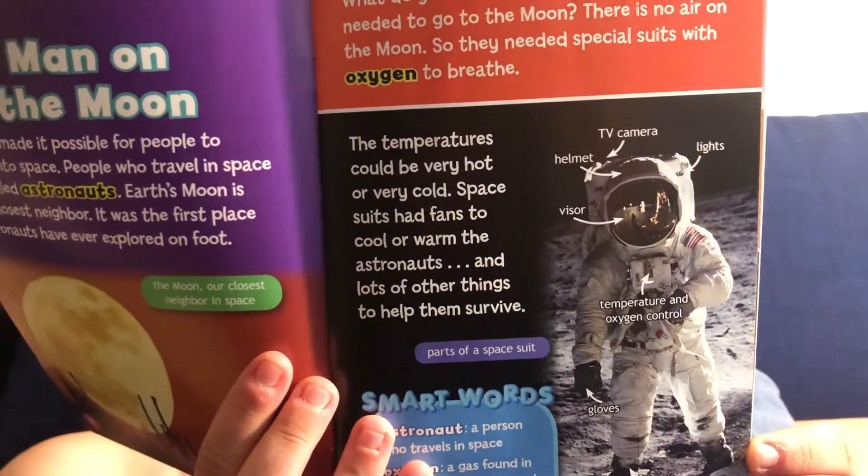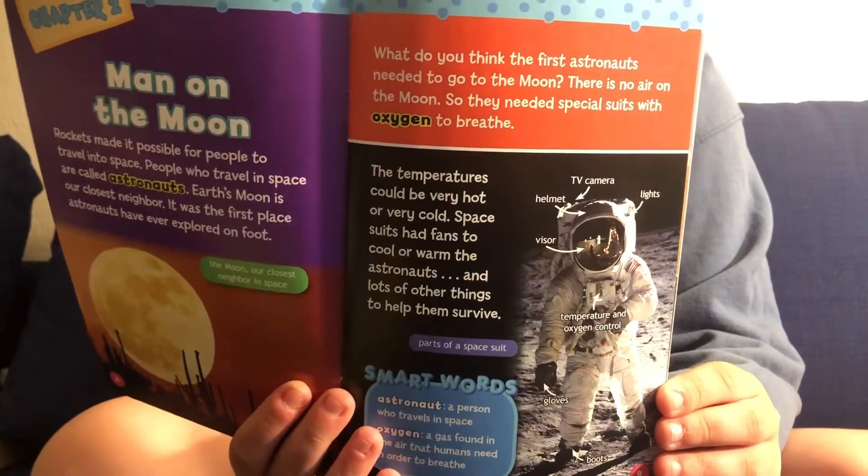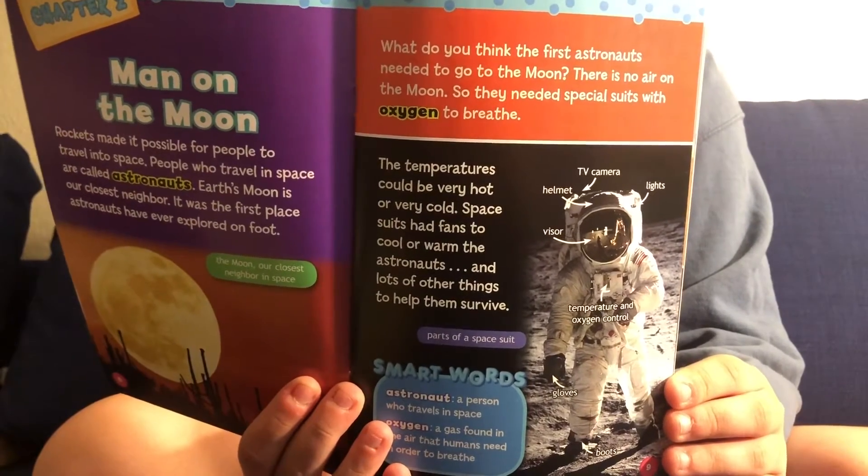Man on the moon. Rockets made it possible for people to travel into space. People who travel in space are called astronauts. Earth's moon is our closest neighbor — it was the first place astronauts have ever explored on foot. What do you think the first astronauts needed to go to the moon? There's no air on the moon, so they needed special suits with oxygen to breathe. The temperatures could be very hot or very cold. Space suits had fans to cool or warm the astronauts and lots of other things to help them survive. Here is a picture of an astronaut with his helmet, his visor, his TV camera, and his lights — everything he will need to see and breathe in space.